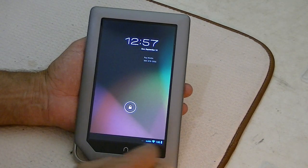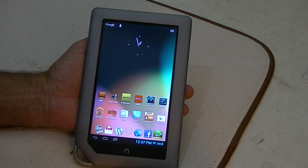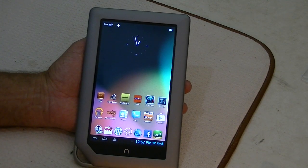Hello everyone, Ray Waldo here, the Bishop of Technology, and today we're working on the Nook tablet. This is the 8GB version, but everything I'm doing should work fine on the 16GB also.